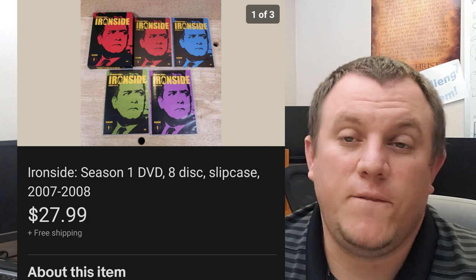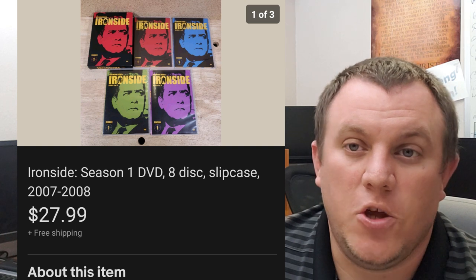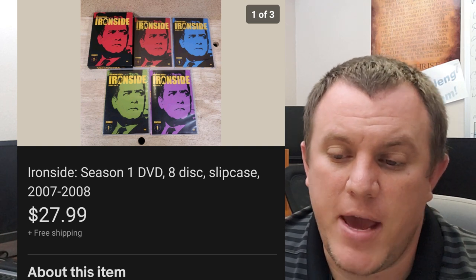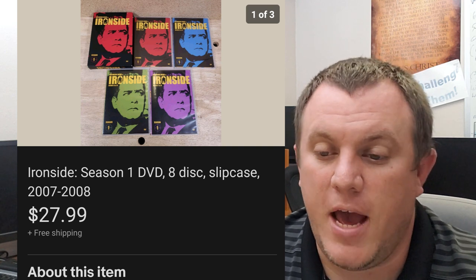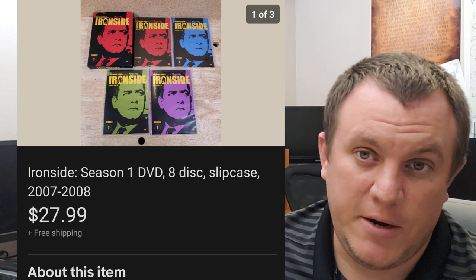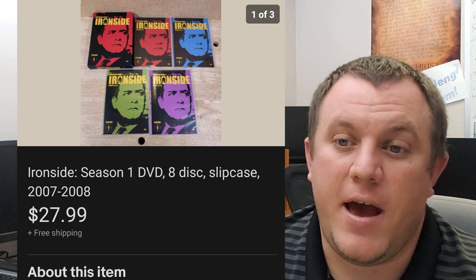Ironside Season 1 — paid $4.99 at one of my thrift stores plus tax, so I paid up, but it sold within hours for $28 shipped. It went out in media mail. Don't be afraid to pay up on a media item if you know it's going to sell. Scan those DVD series you haven't seen before that look kind of odd — those tend to be the ones that have some value.